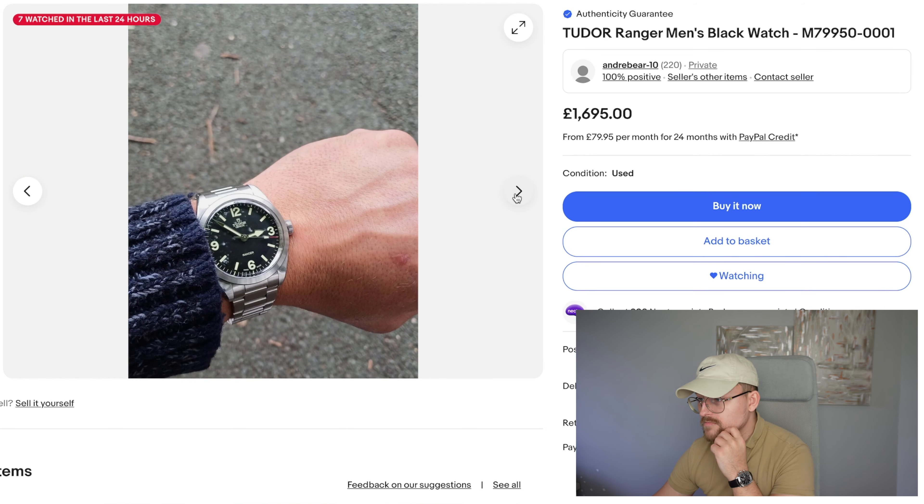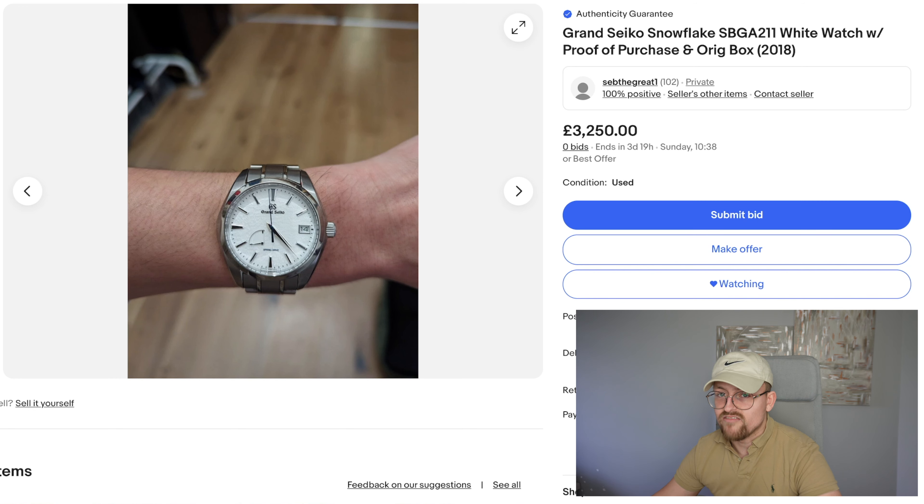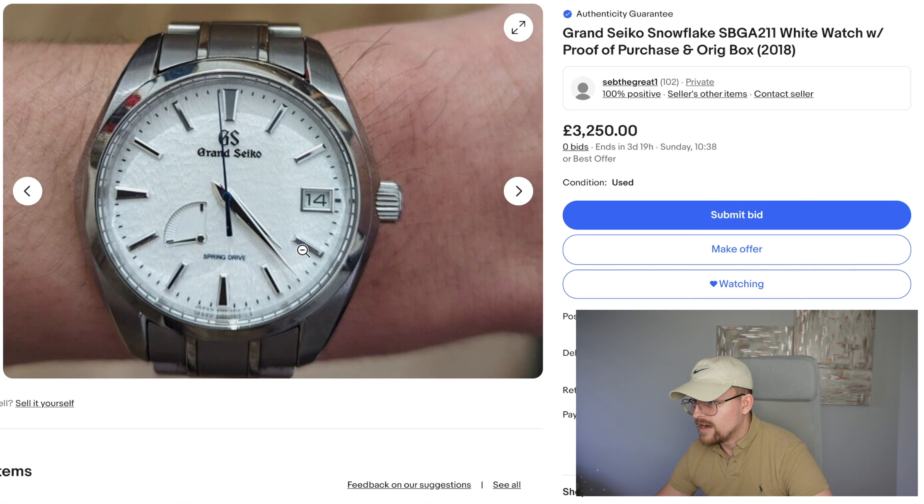Tudor Ranger — 1695. I've had one of these before, really nice watch to be fair, but they have gone up in value recently. This one's a bit more realistic. Condition wise it's pretty good — pretty immaculate. It's got some marks in the glass but that's to be expected. Full box and papers — it's pretty sexy. Wait for a seller offer. Definitely have a gander.